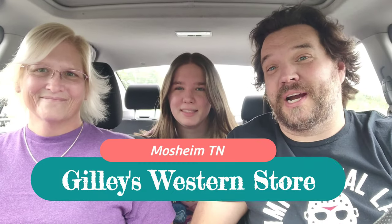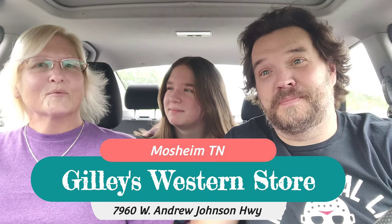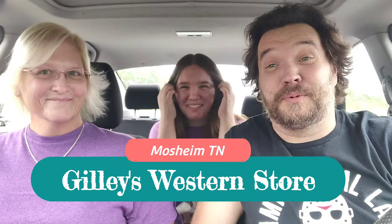Hey guys, welcome back to the show! Today we're at Gilly's. The address is 7960 West Andrew Johnson Highway in Mossheim. I've been needing a new pair of boots, so why not shop local? We are at Gilly's, just outside of Greenville — technically Mossheim. This is the first time we've ever been here, and hopefully I find a pair of boots. Let's go!